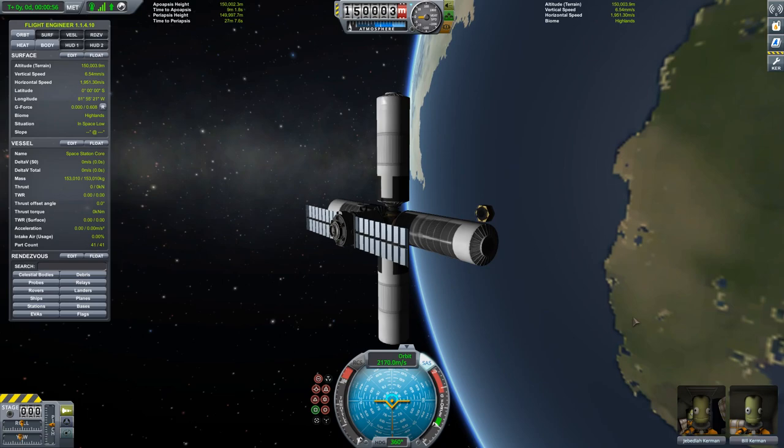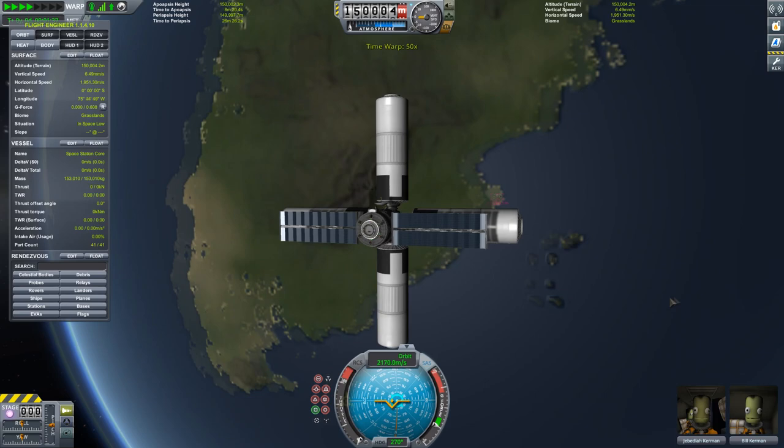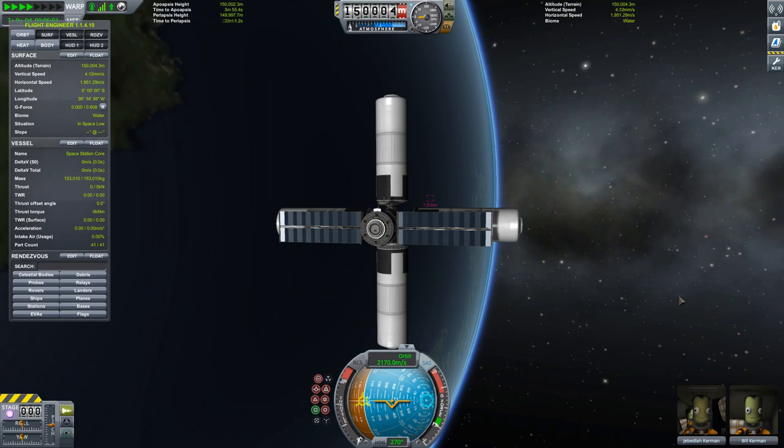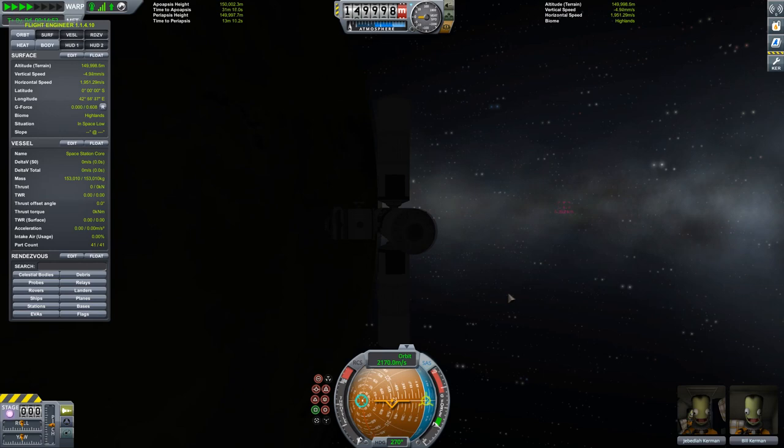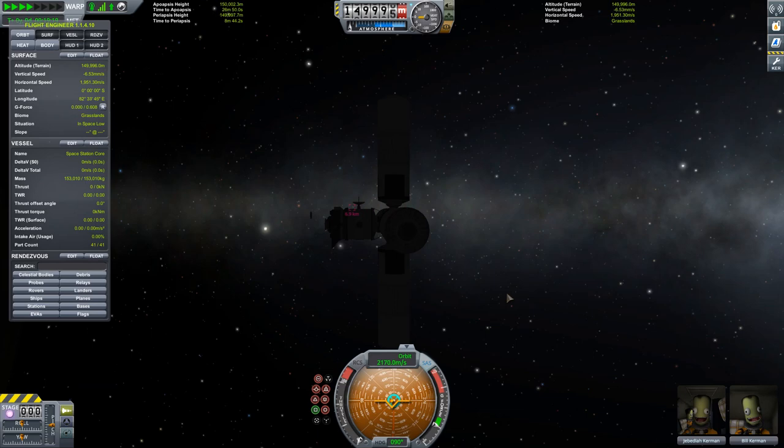So let's do a demo in Kerbal Space Program. If I did actually project an object straight down from this space station, then indeed it would initially appear to move down towards the planet below. But as time went on, it would start to move laterally — it would actually start to move ahead of the space station in its orbit. And about one quarter of the way around the orbit, the object would stop getting lower towards the planet and it would actually start rising again.